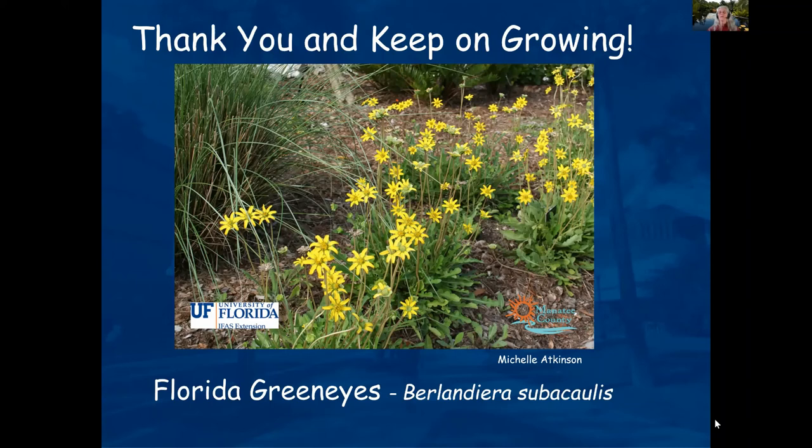Bougainvillea likes a little bit of water but not overwatering. Usually overwatering will make leaves drop off and it may not bloom as much. There are fertilizers made especially for Bougainvillea that might help. Usually the problem with not blooming is too much water, and they like eight to ten hours of sun.